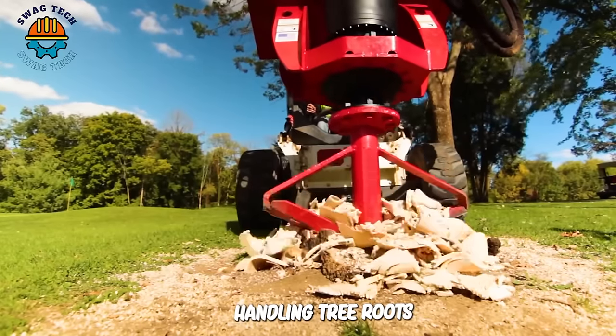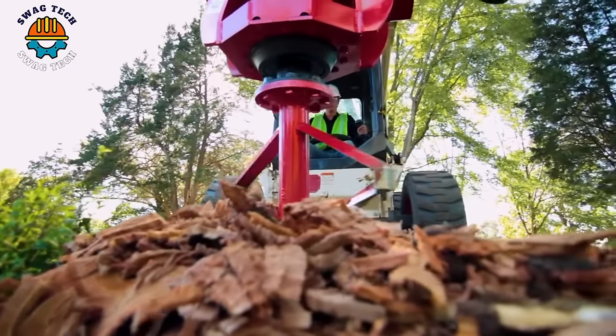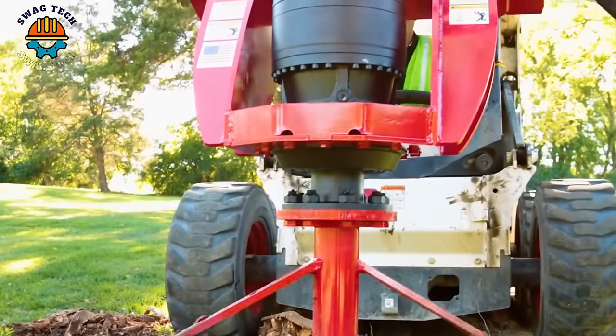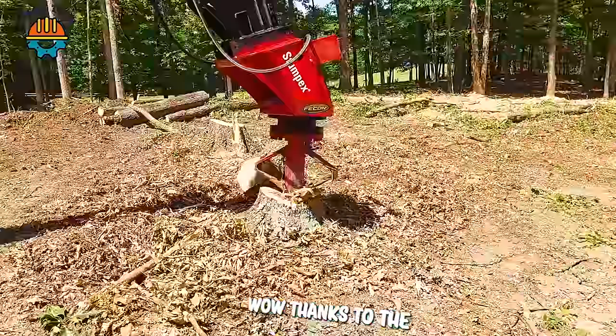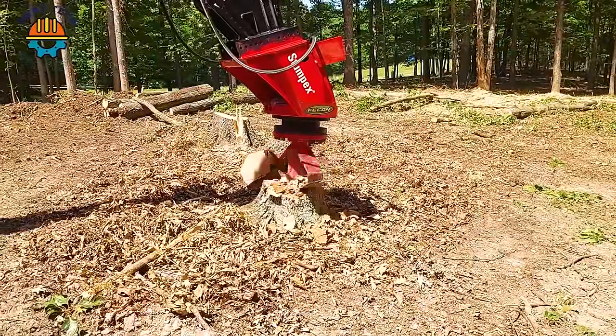With this machine, handling tree roots becomes easier and more convenient than ever, helping to save time and effort for users. Thanks to the Faecon stump shredder, a 20-inch oak stump was gone in two minutes.